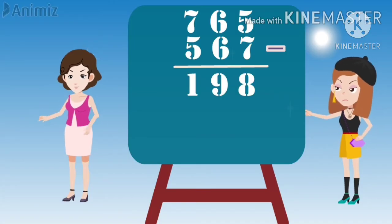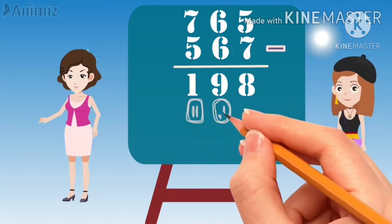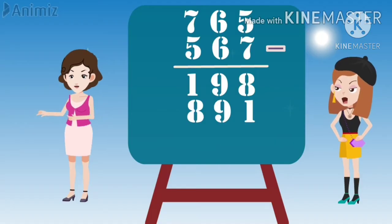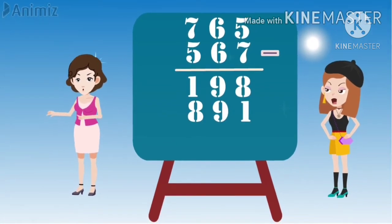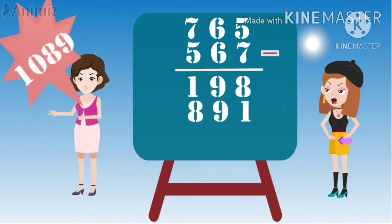You should write the answer again in the reverse order. Okay, Mom. Let me write. So now you are having two numbers on the board, right? I can say the answer for the sum of these two numbers. I don't know what number you have written on the board, but the answer is 1089.